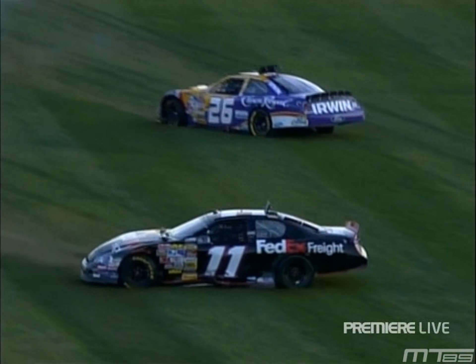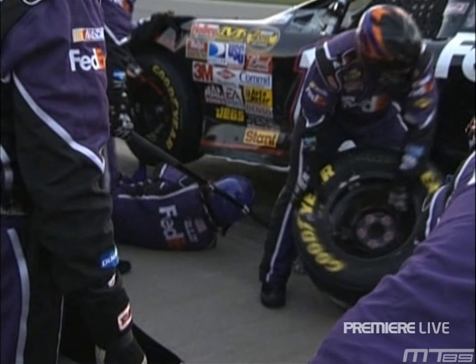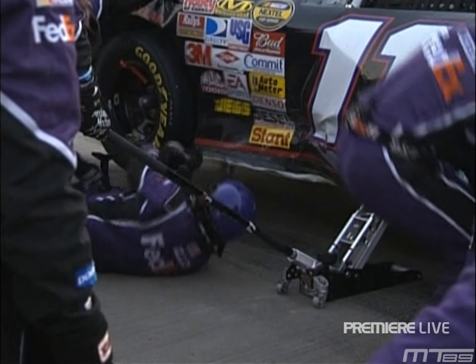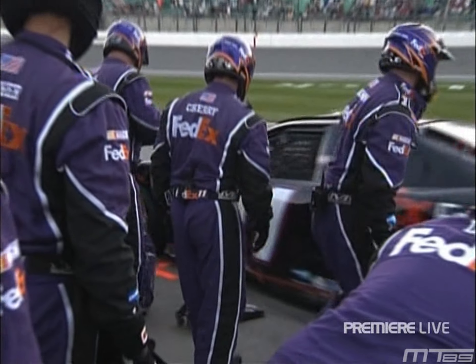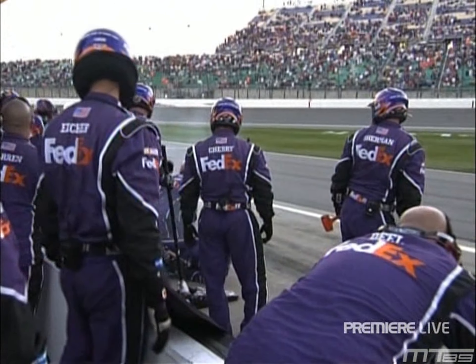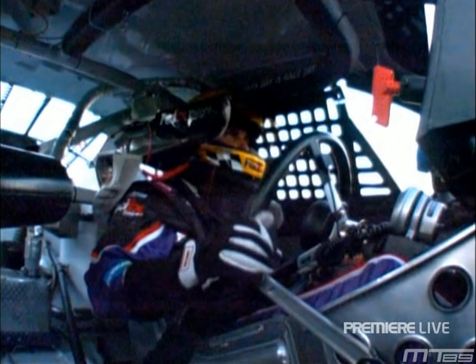Let's go down to Mike Massaro. Lots of work going on on the left side of the car right now — working on the left side front valence and also the rocker panels, trying to pull out the front fender as well. Heavy damage on the left side of Denny Hamlin's machine. They're going to make as much repair as they can on this stop and send them away, but I expect they'll be down pit road in a lap or so.